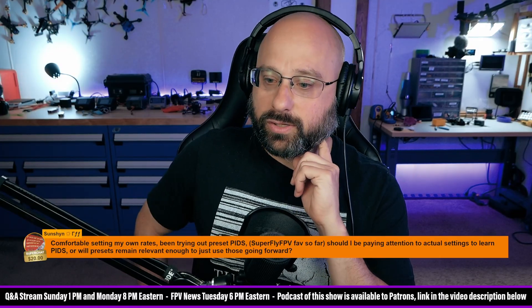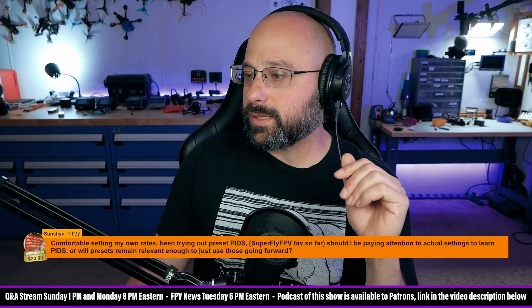Sunshine says, I'm happy with a good tune no matter how I get it. Yeah, then just stick with presets.